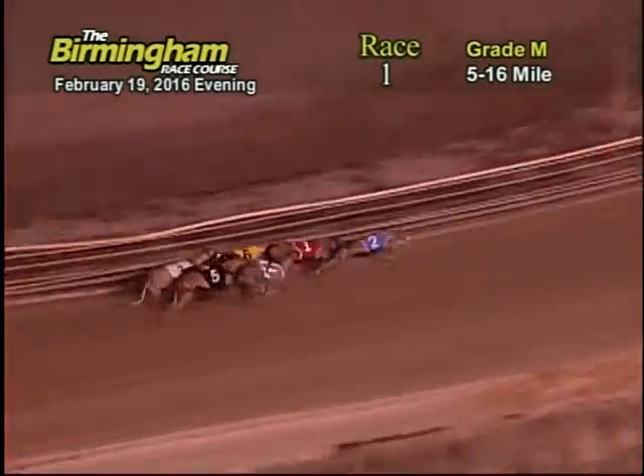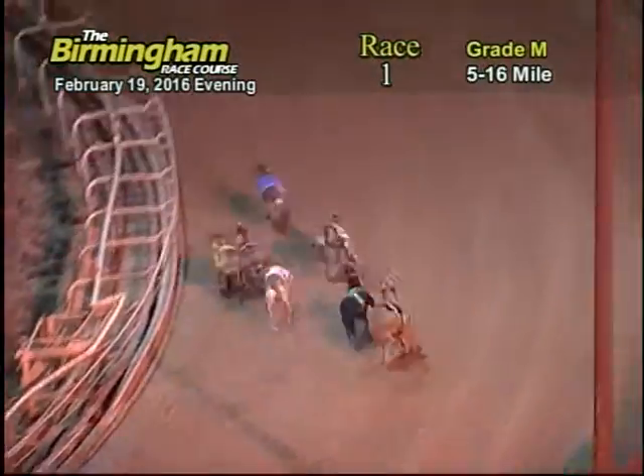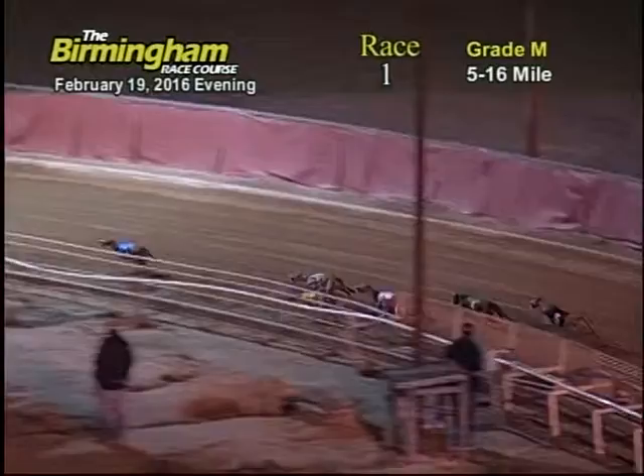Heading into the first turn, number two holds the lead. Order is 5-1-6-7-3. Coming around the first turn heading onto the back stretch, number two still in the lead. 5-1-7-6-3-1.